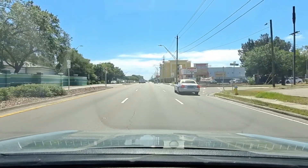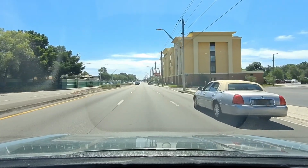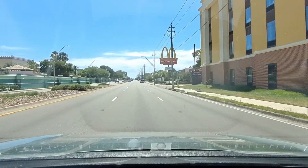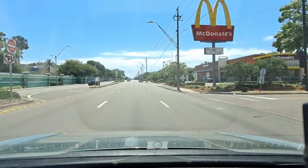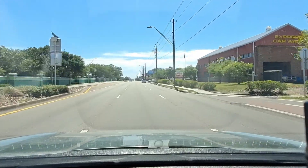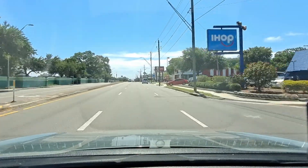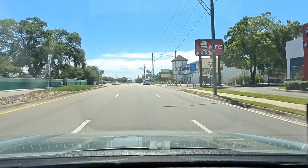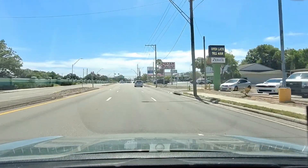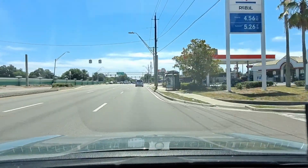We're out here on Busch Boulevard on the south side of Busch Gardens Tampa Bay. This is one of the roads that you would take to get to the entrance of Busch Gardens, but it's more for locals. If you're a visitor from the Orlando area, more than likely you'd be taking I-75 to the Fowler exit, then west to McKinley, and then south to the entrance to the parking lots.